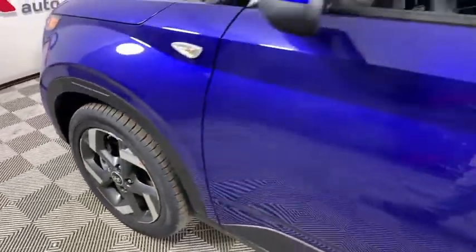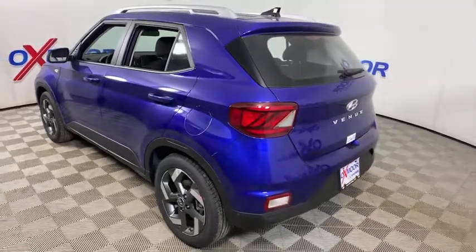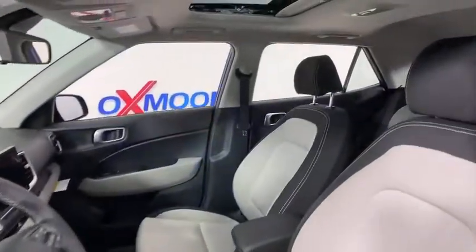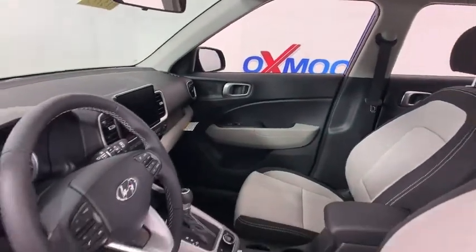You are going to love the 2021 Hyundai Venue. The Hyundai Venue is extremely practical and provides good cargo capacity for its compact size. Available technology features provide even more reason to give this vehicle a chance. Here are some of this vehicle's great options.